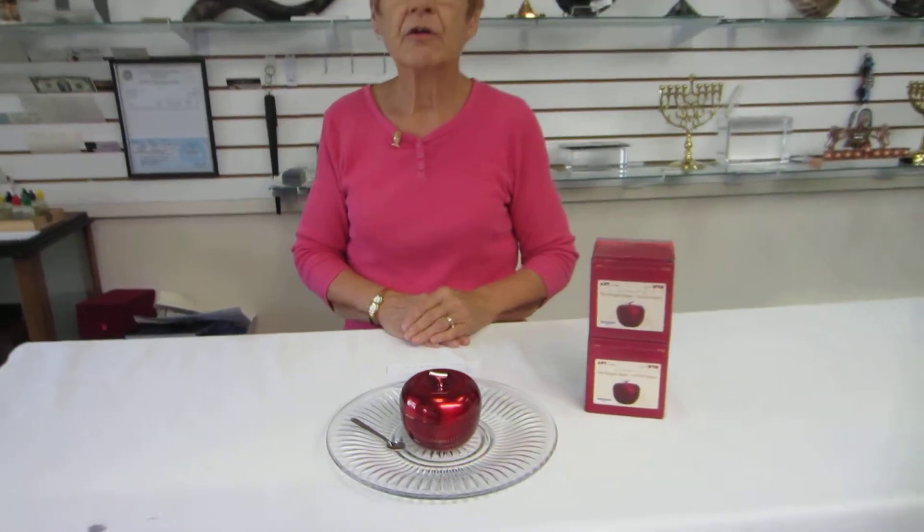This honey dish is available at Aharon's Jewish Books and Judaica in the Mile High city of Denver, or please check our drop-down menu below for ordering information.